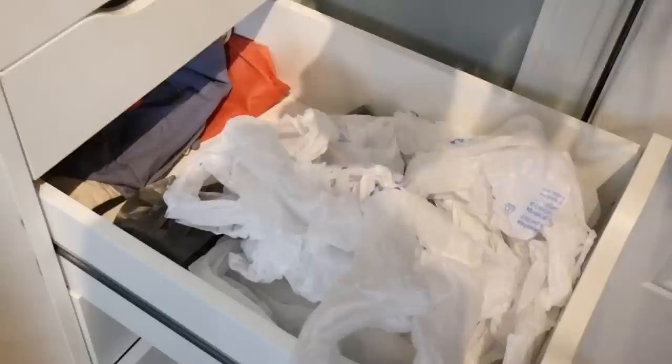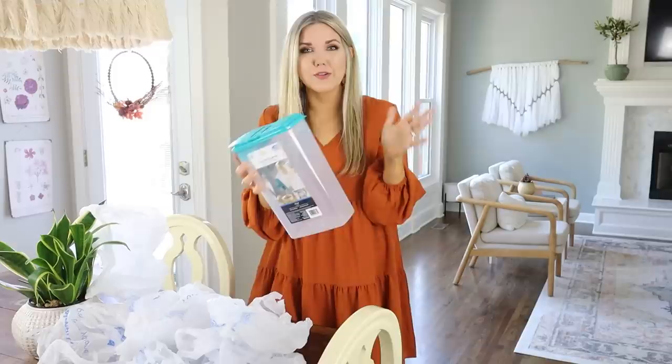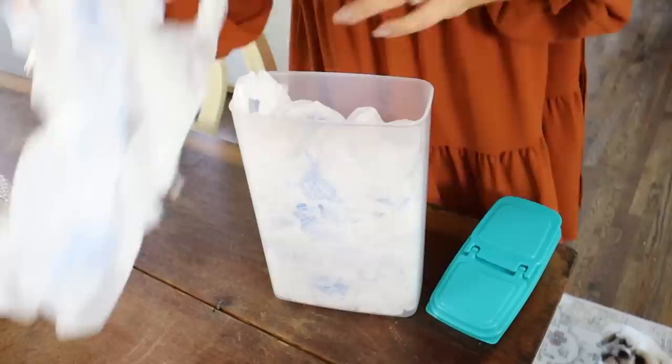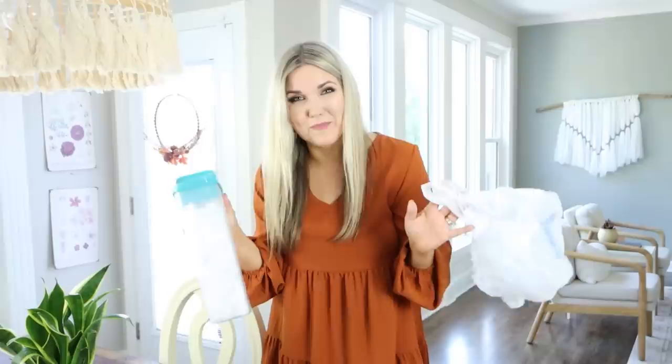If you have a drawer of just overflowing bags driving you crazy, here's a better solution. You want to pick up any cereal-container-style storage. Next, place all of your bags into the container and stuff them in there pretty well. Put the lid on, and anytime you need to use one, you can just easily pull it out. So much better than a bag drawer.